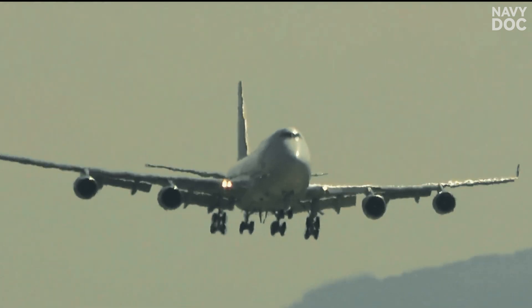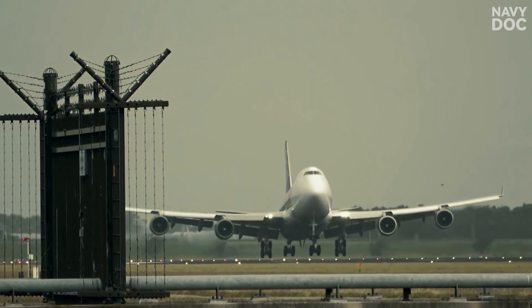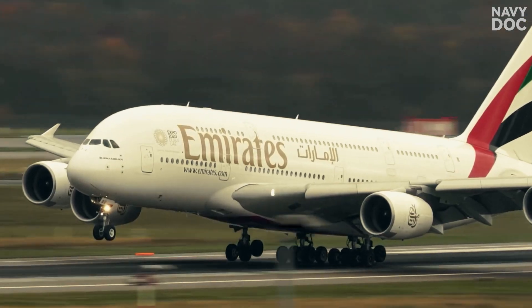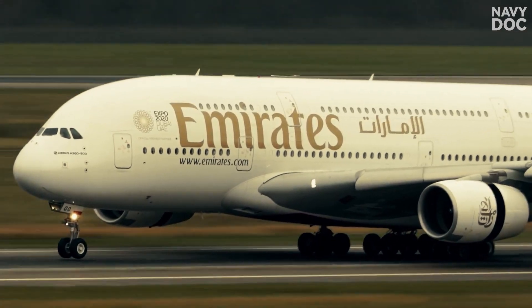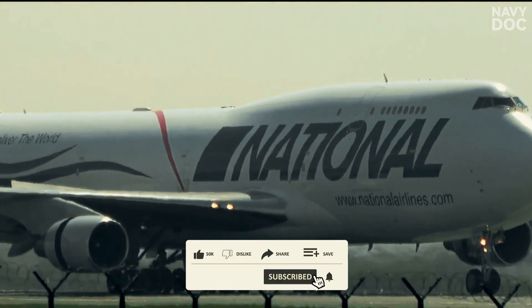We've all been on a commercial airliner. The pilot gently throttles back, glides over the runway, gracefully pitches the aircraft's nose up — a technique called the flare — and kisses the tarmac with a gentle touch. The goal is buttery smooth.